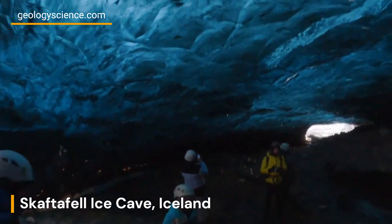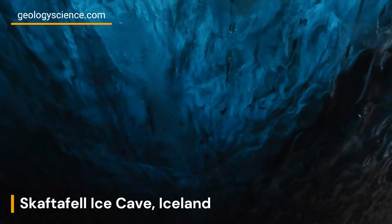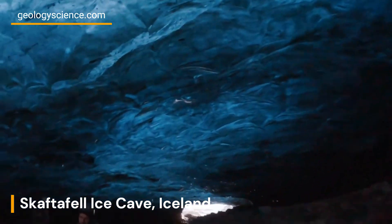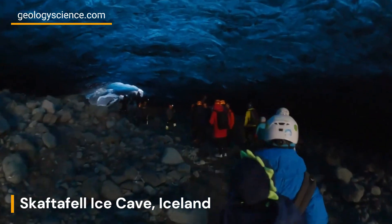The Skaftafell Ice Cave owes its existence to the relentless movement of glaciers. Glaciers are massive bodies of ice that slowly carve their way through the landscape, reshaping the terrain over thousands of years.